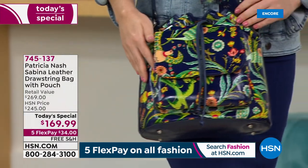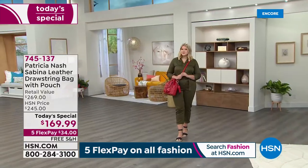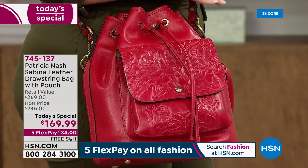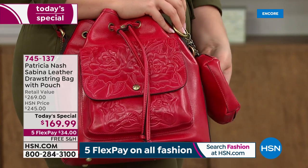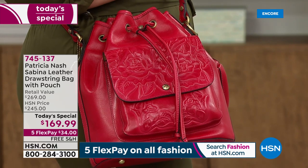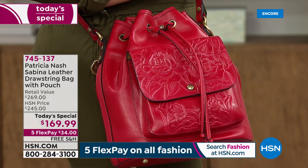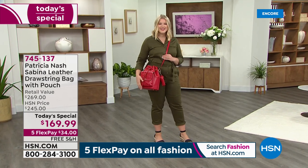Just look at those Birds of Paradise — just incredible. Choose the one that tugs at your heartstrings because the bag is extraordinary. Not only is it beautiful, but it's functional as well. You've got a nice size — not too big, not too small. It's 11.5 inches in length, 5.5 wide, 12.5 high. And you get that convertible strap included. If you want to use it as a crossbody, it converts from 21 inches to 24 inches.